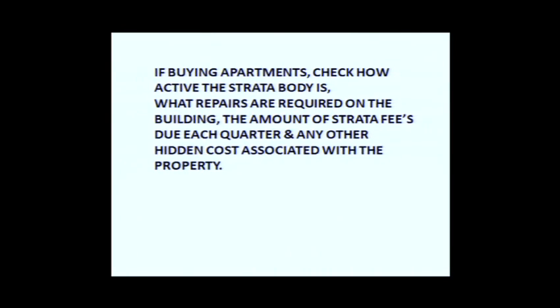Keep in mind that you are not going to be able to do anything externally to the building when renovating an apartment — all the work has to be contained within.